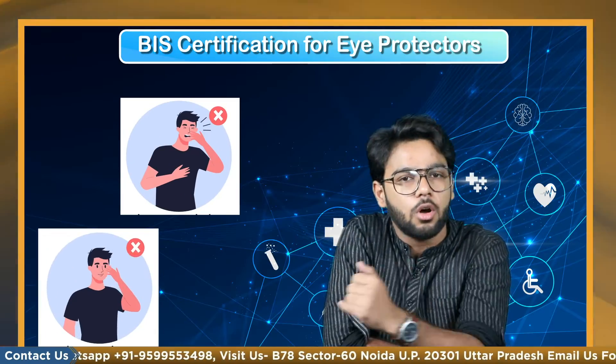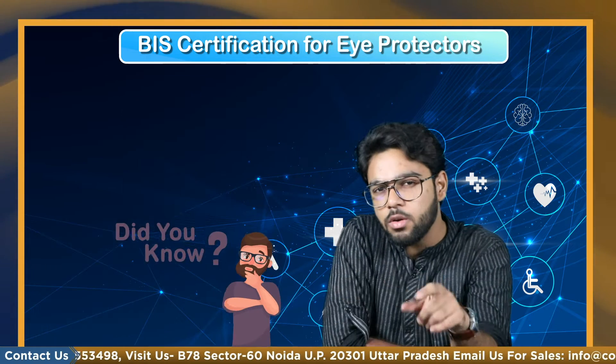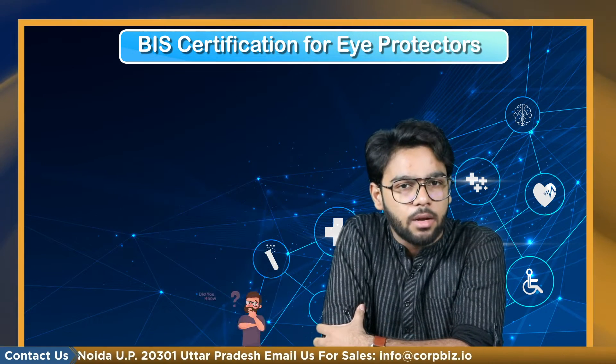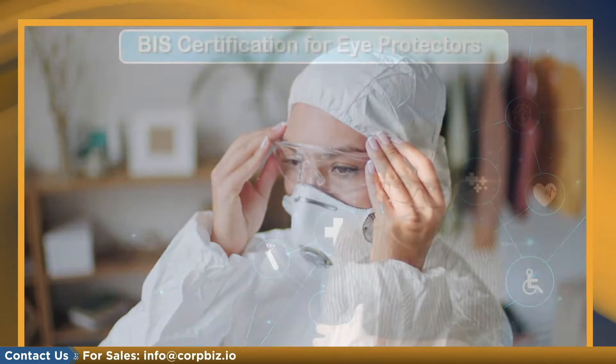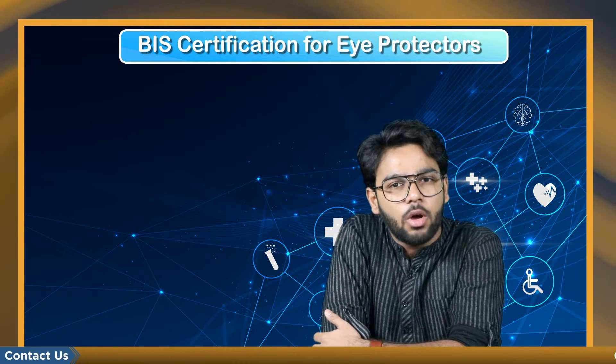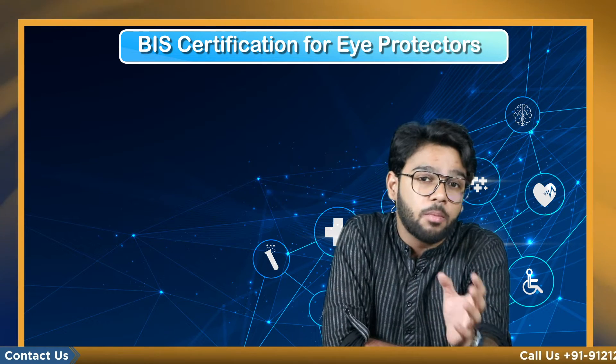During COVID-19, the virus has been revealed to be a respiratory illness that may be spread by the mouth, nose, or touch of an infected person. But did you know that the virus may also travel through the conjunctivitis mucous membrane? As a result, eye protectors or goggles are another safety weapon in the fight against corona. So have you ever thought about who or which organization looks after the quality standards of these eyewear?